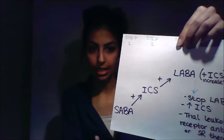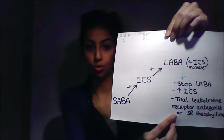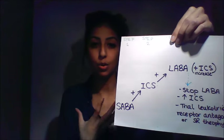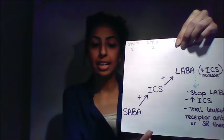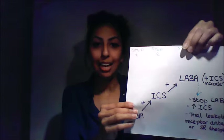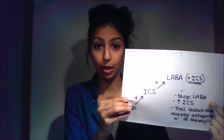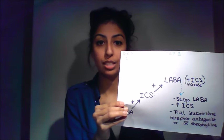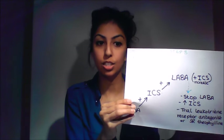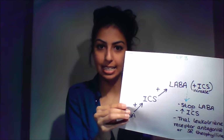If still not getting relief, Step 3 adds a long-acting beta-2 agonist such as formoterol. If benefits are still inadequate, the inhaled corticosteroid dose can be increased. However, if the long-acting beta-2 agonist isn't helping at all, it should be stopped, the inhaled corticosteroid dose increased, and the patient could be trialled on a leukotriene receptor antagonist such as montelukast or slow-release theophylline.